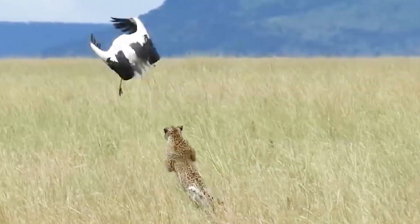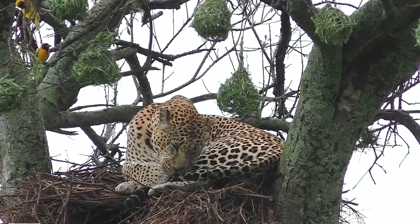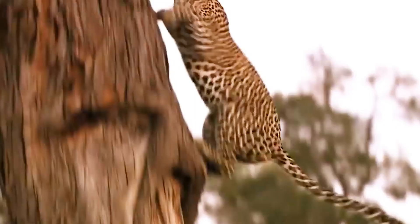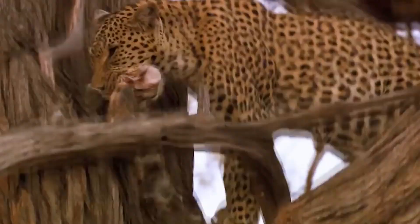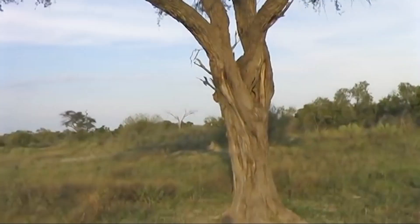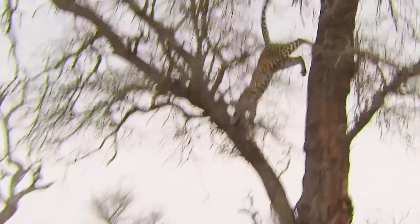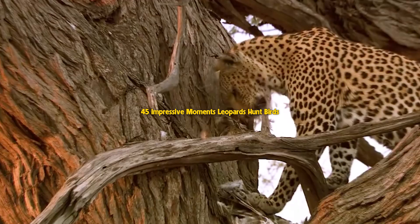The beautiful hunting style of leopards. Big cats amaze us with their incredible speed and climbing ability to capture prey in a snap. Join us to watch 45 impressive moments of leopards hunting birds.